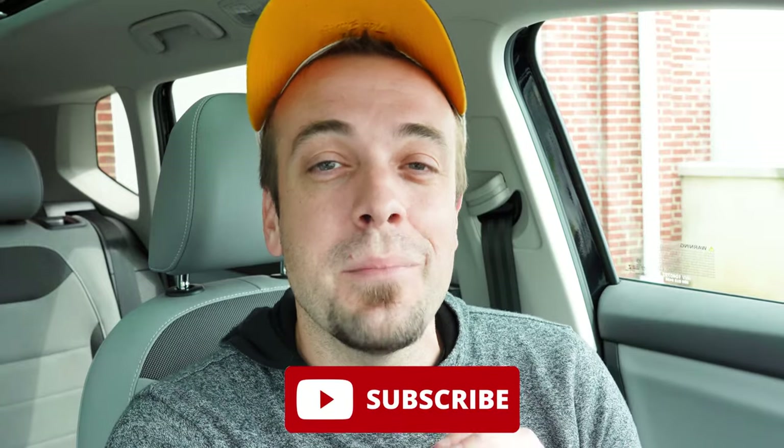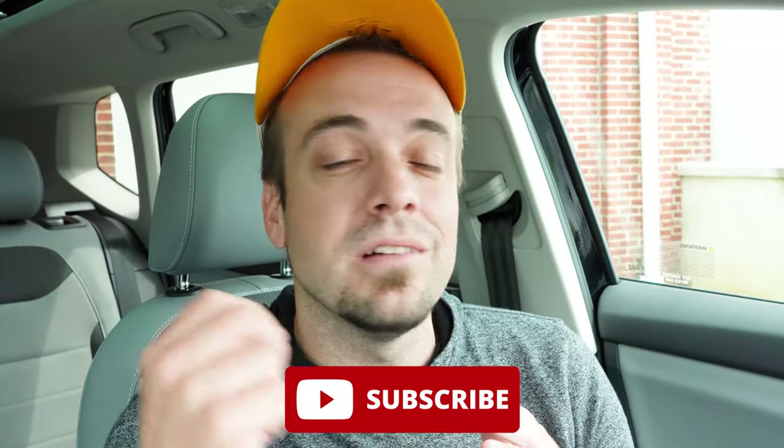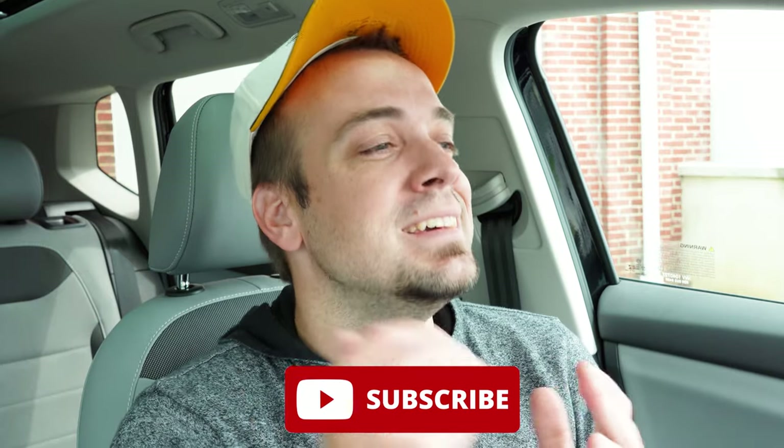Let me know what you think of the Taos in the comments section below. Follow me on TikTok for short clips before they hit YouTube, and hit subscribe and the bell notification if you're into new car reviews. I do appreciate you guys watching more than you know — I'll see you all in the next video. Stay gold.